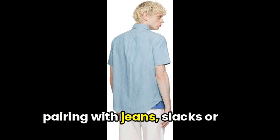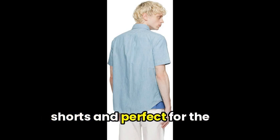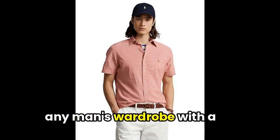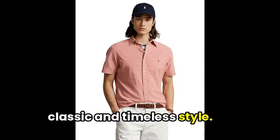This shirt is versatile, great for pairing with jeans, slacks, or shorts, and perfect for the summer season. Overall, it's a great addition to any man's wardrobe with a classic and timeless style.